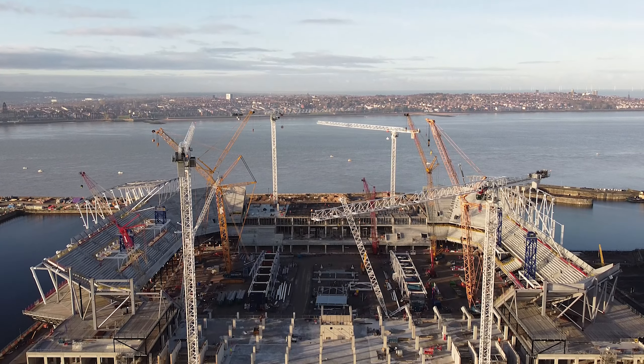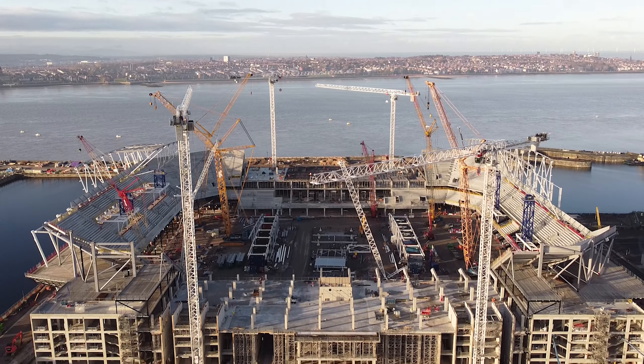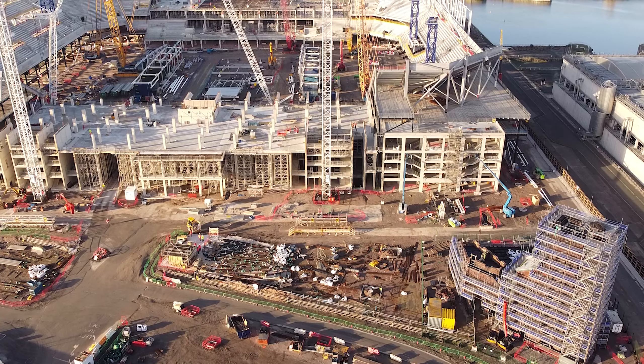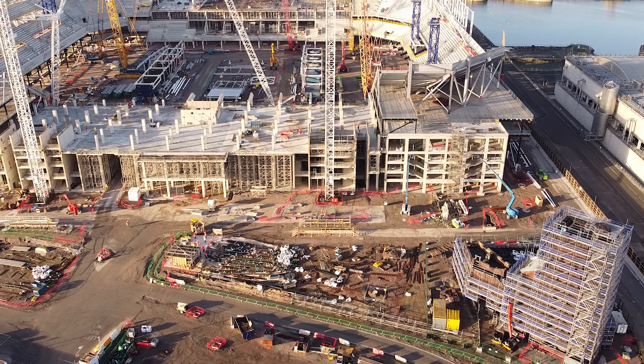Hello ladies and gentlemen and welcome to the School of Science, my name is Luke and today we're going to be looking at Everton Stadium and all the lovely stuff that's been updated from last week.